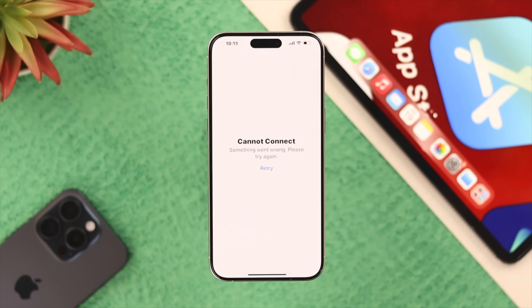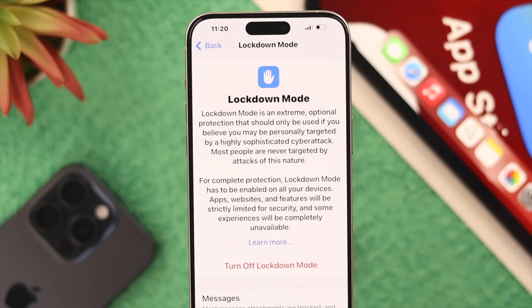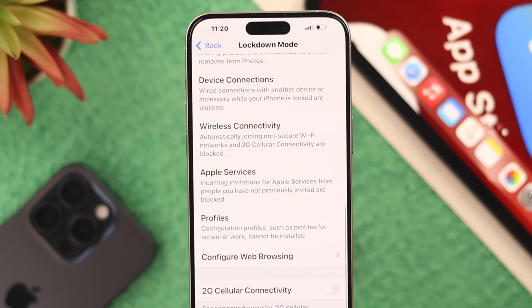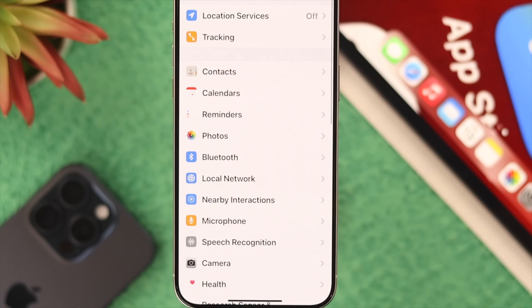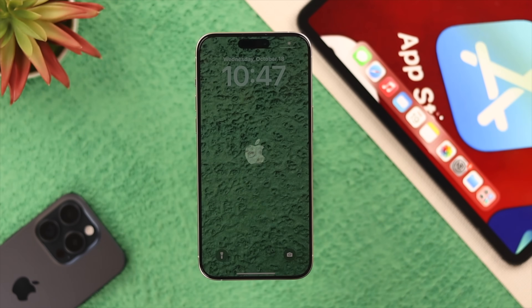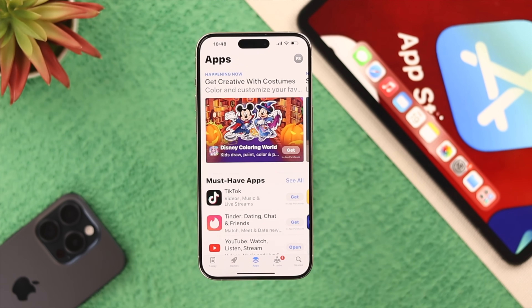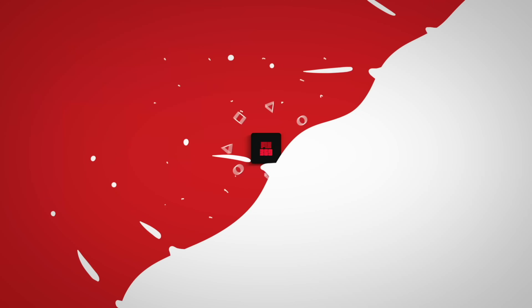If it's still not fixed, check if Lockdown Mode is enabled, as it can block access to various services including the App Store. Go to Settings > Privacy and Security, scroll all the way down, and you'll see Lockdown Mode. Turn it off — your phone will restart — and after that you should have no issues using the App Store. That's how you can fix the cannot connect to App Store issue on your iPhone.